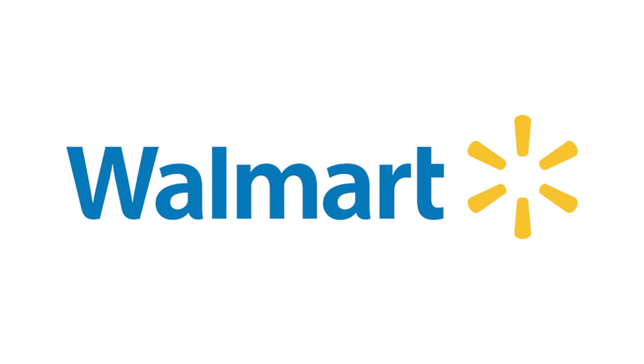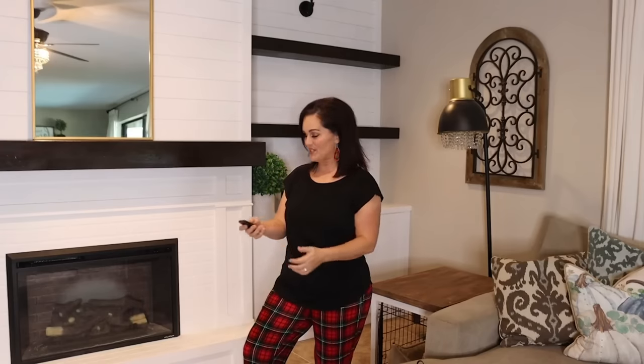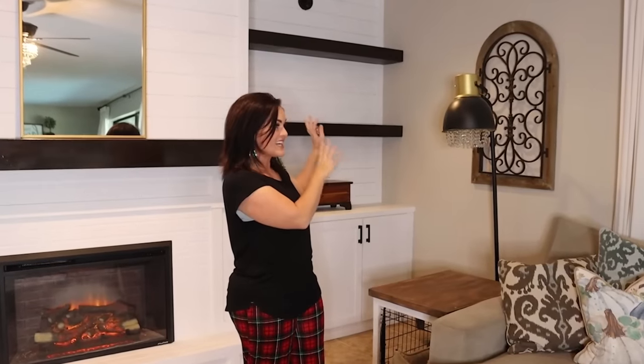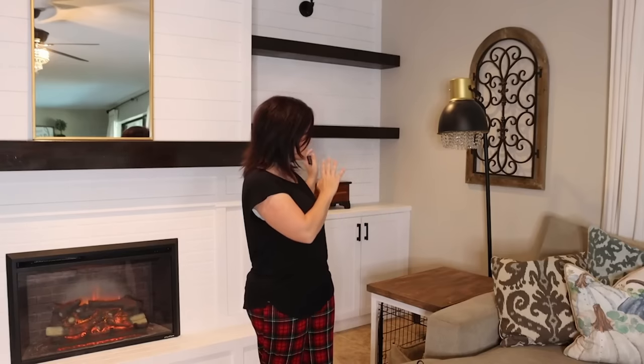Today's episode is sponsored by Walmart. Today we are decorating my house for Christmas — it's a little bit late, but better late than never, they say. I've already got my Christmas jammies on and I'm going to turn on the fireplace for a little ambience, maybe a Christmas romantic comedy. We're going to start by decorating my tree and then I've got 10 last minute gift ideas for you.